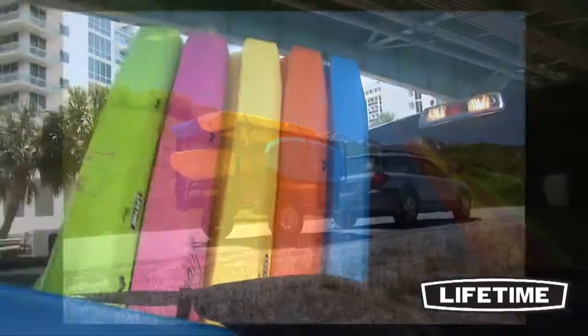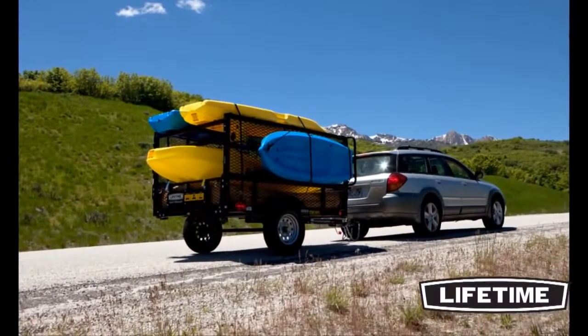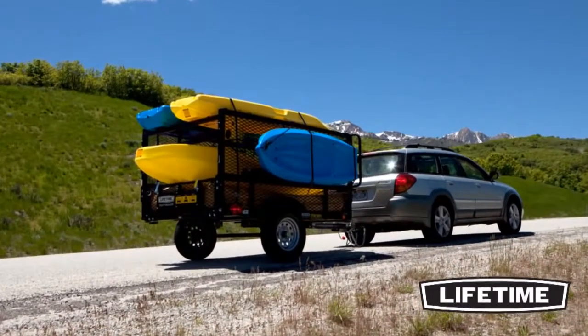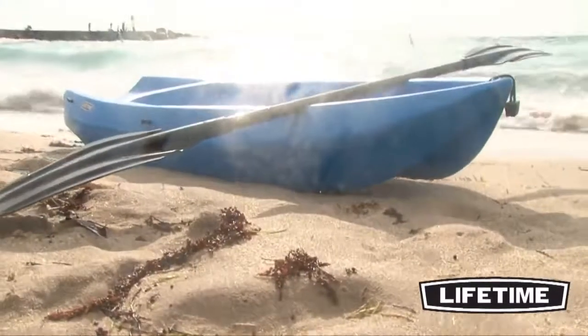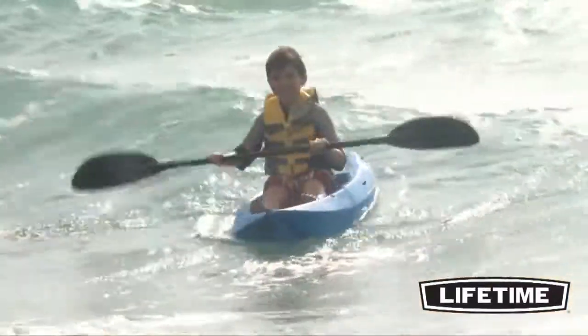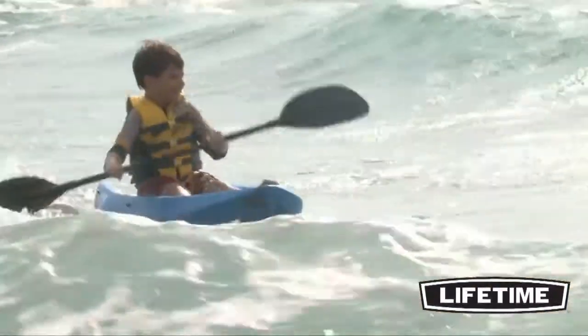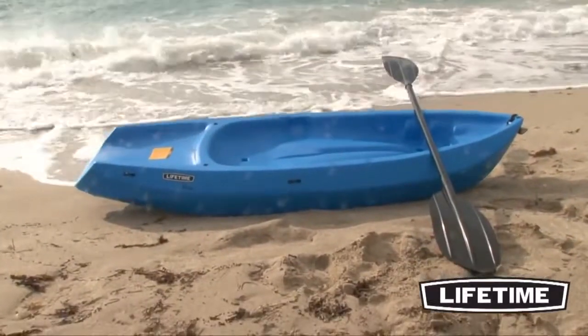Our kayaks conveniently stack together, allowing multiple kayaks to be strapped on top of a vehicle or easily stored in a closet or compartment without taking up much room. Constructed with low-molded high-density polyethylene, Lifetime kayaks are UV-protected so that they will not fade or turn brittle in the sunlight. Our kayaks are durable and impact-resistant to prevent denting and scratching. Molded finger handles, scupper holes, and paddle cradles are built into the kayak for added convenience.